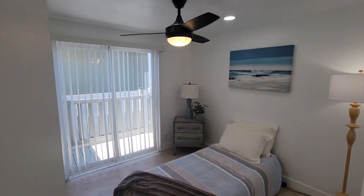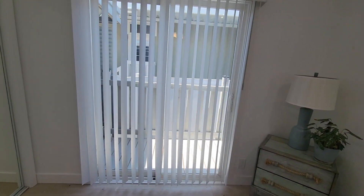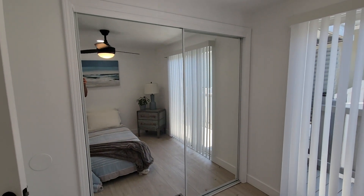Here's the second bedroom with mirrored closets in all the rooms, a new slider — double pane — to the backyard, and mirrored closets.